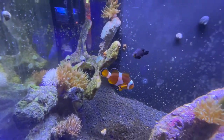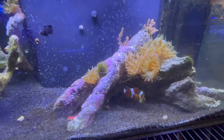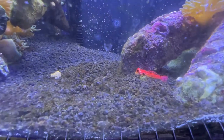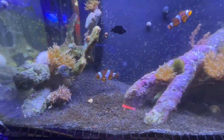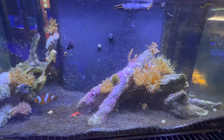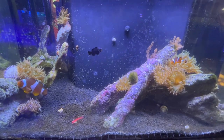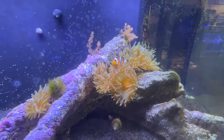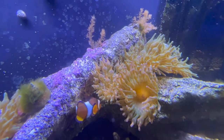Another cool fact about these guys is they communicate by making clicking and popping noises. In the ocean, clownfish are not great swimmers, but what they do to feed is they swim out onto the reef a little further from their anemone and lure in larger fish. Once they lure the fish in, the anemone will sting the fish, kill it, and start to eat it. While it's eating, pieces of the fish come off and that's what the clownfish eats. That's a little bit about clownfish.